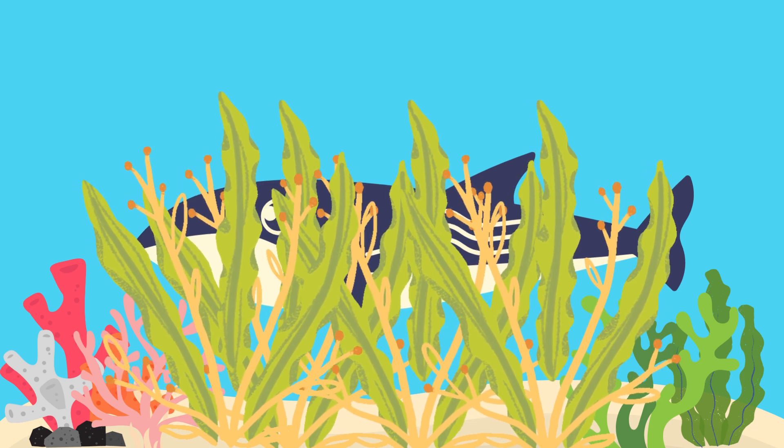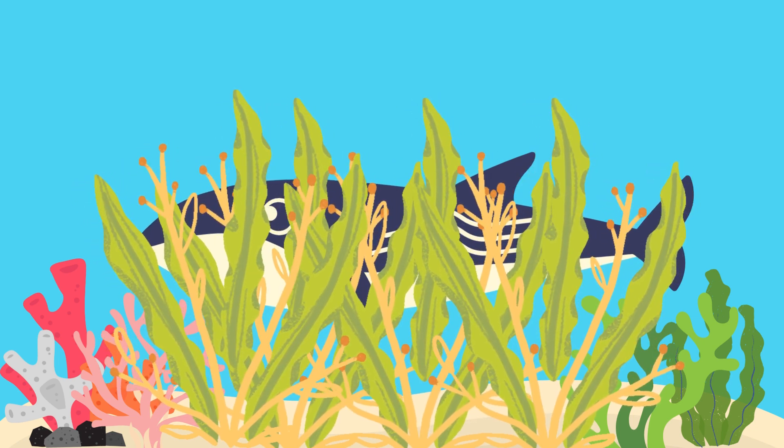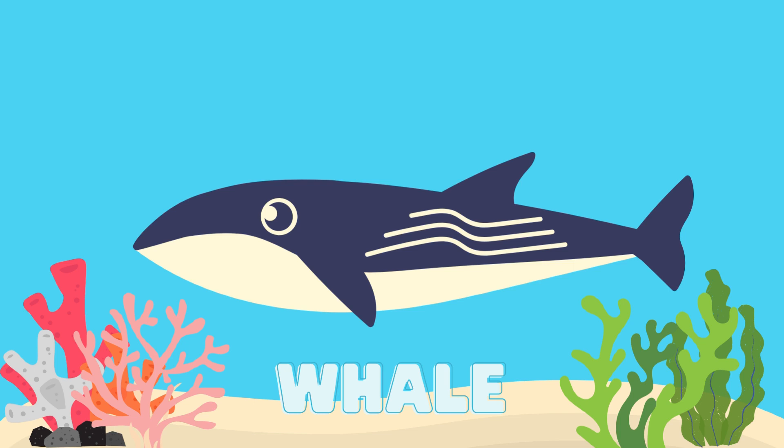What animal is hidden? Great job, it's a whale.